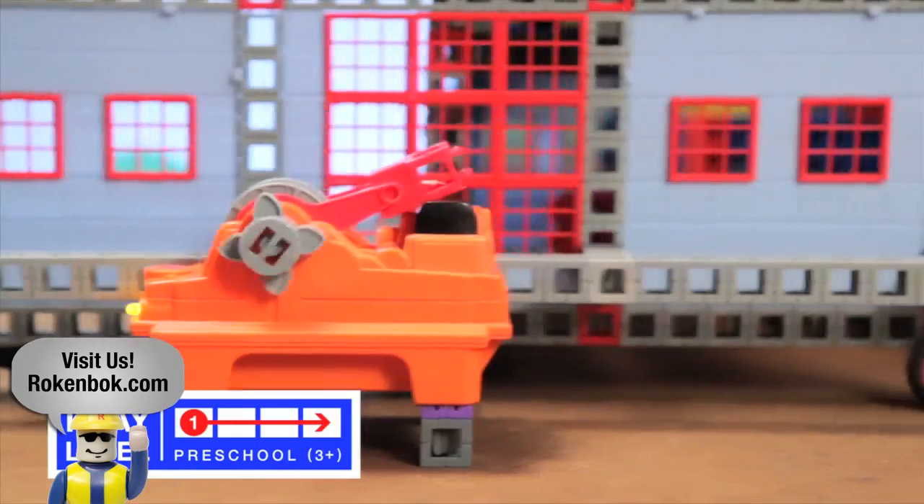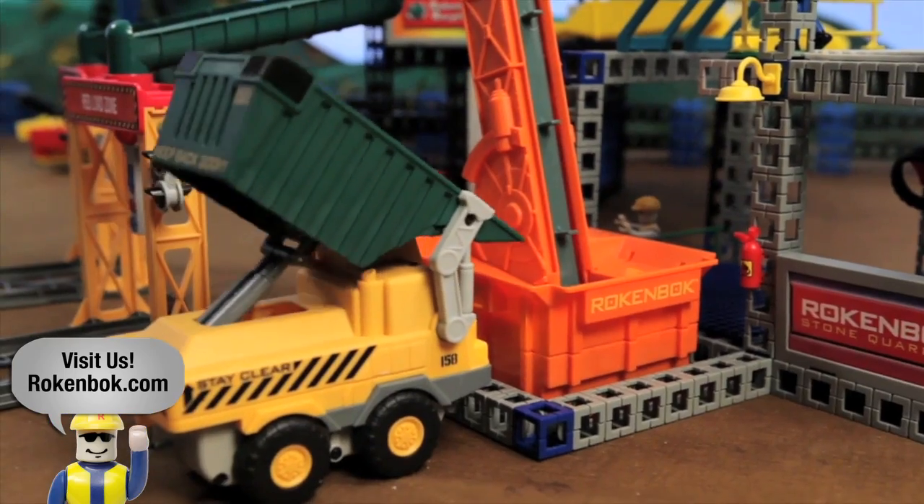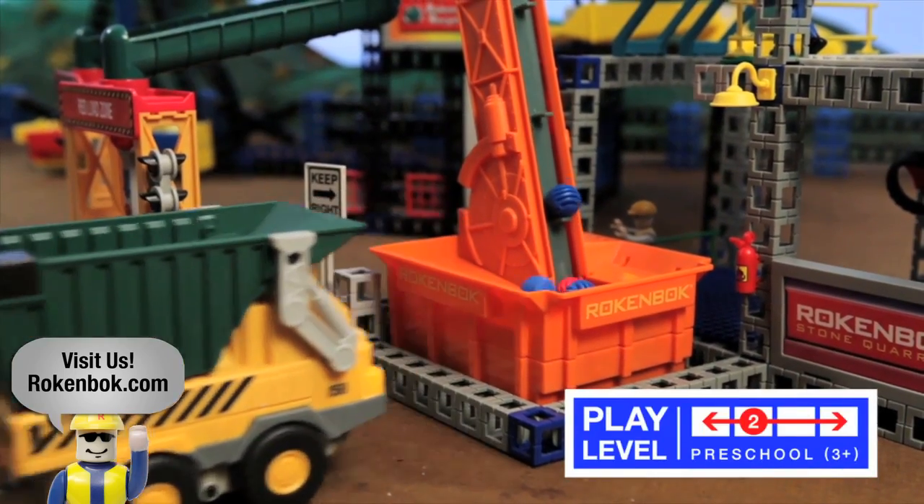Rockblocks let beginning builders bring their ideas to life, building up and out in three dimensions. As your child advances, so does Rockenbock.